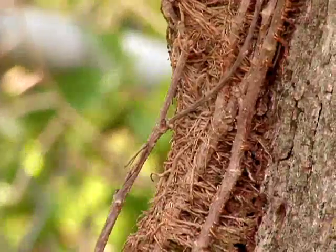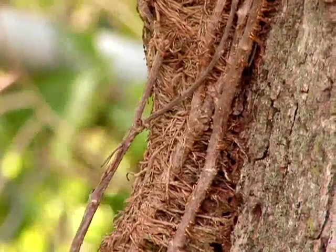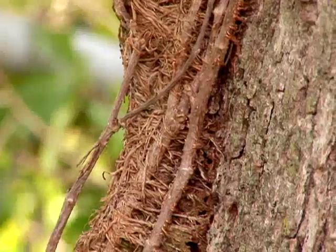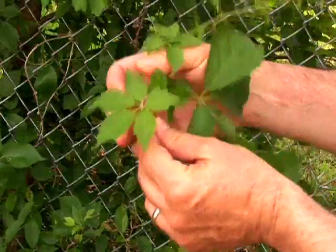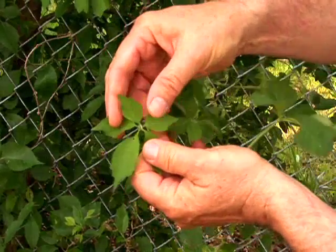Another feature of poison ivy is the fuzzy rope appearance — the vine as it attaches to trees, fences, and walls on buildings. If you see the fuzzy rope, it may be poison ivy, or it may be another plant that looks similar but is not. That non-poisonous plant is called Virginia creeper.